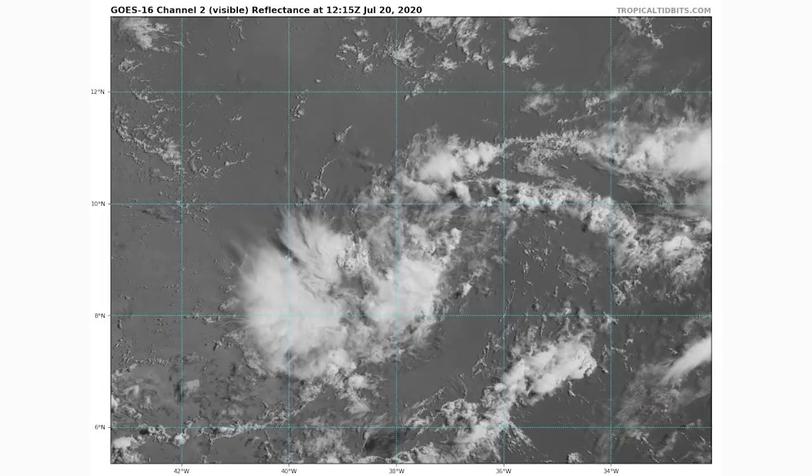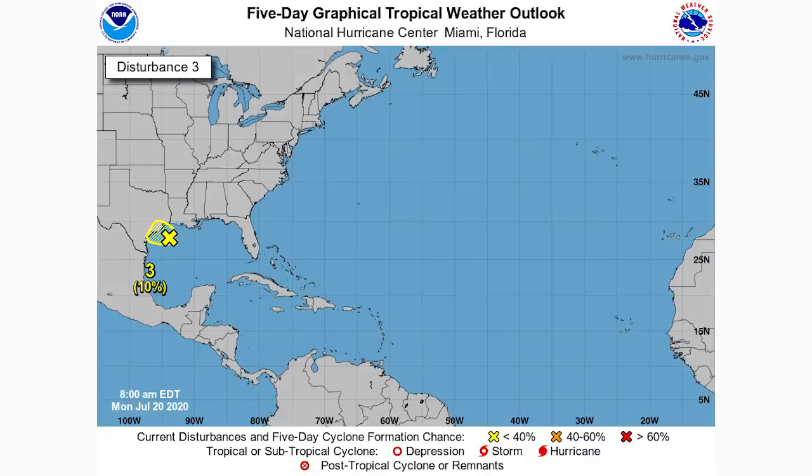Here we're taking a look at the satellite imagery for 99L — the one furthest east. This one already has a good spin to it with very tall clouds. It is not struggling; it's actually thriving. I think there's a good chance that within the next 48 hours we will have a tropical depression. This one is going to develop very rapidly — it is over the most favorable conditions in the Atlantic right now and is about to move over even more favorable waters.